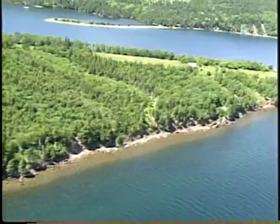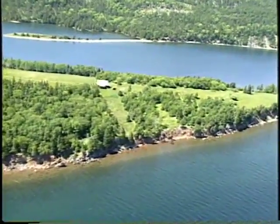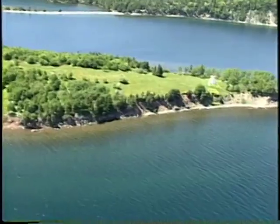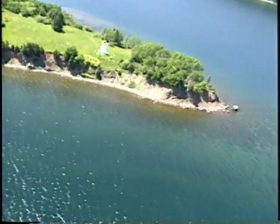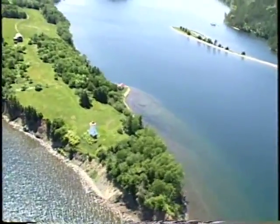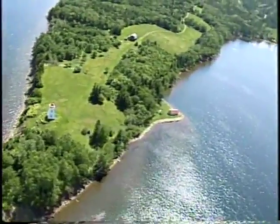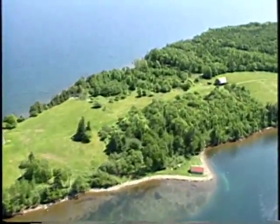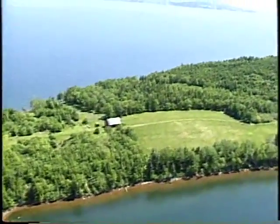Gillis Point is a very popular anchorage for sailboats, especially up in McCuskell's Harbor. As you can see, there's a sailboat there right now. On the back side of the point you can see there's been riprap added by the Coast Guard for the light.